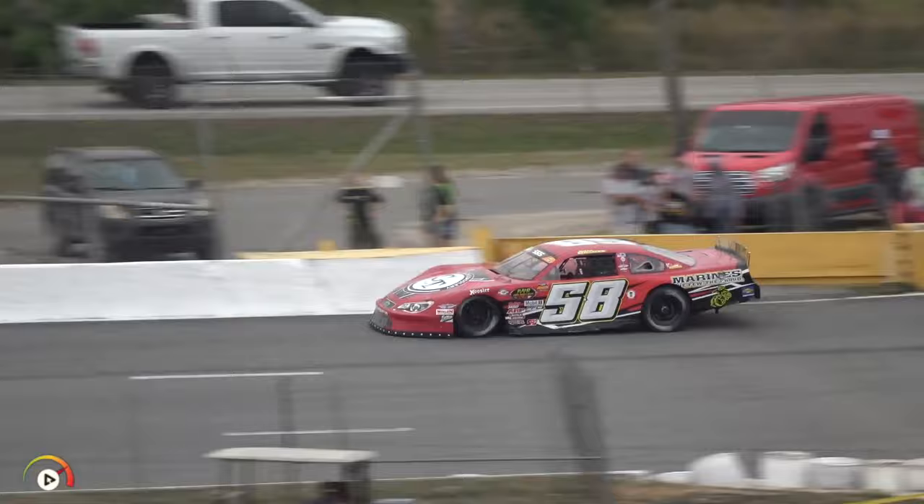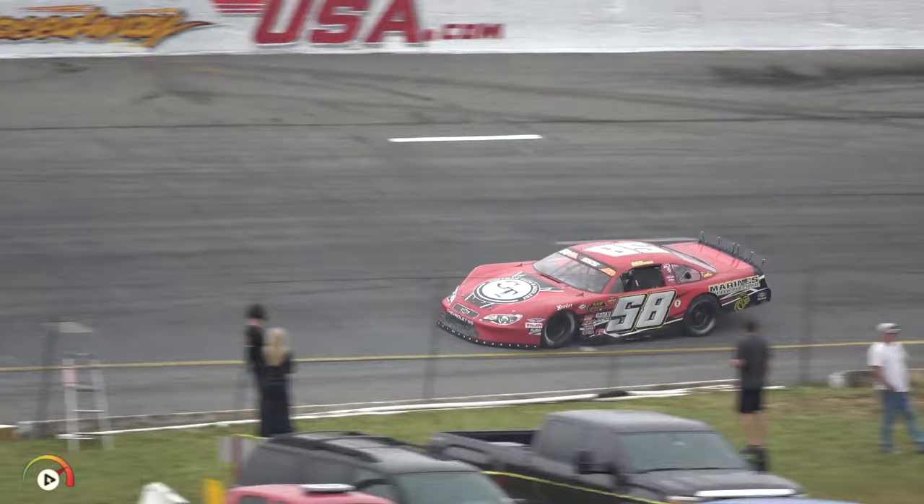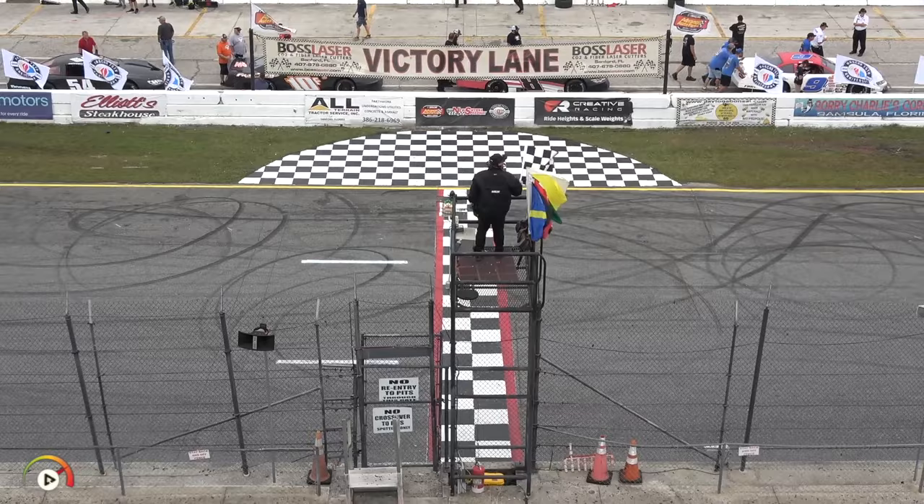Time to beat is Jesse Love's 17.912. Michael Goddard is not far off from that. Checkers out — a 17.962. Two very consistent laps will put Michael Goddard second on the board.